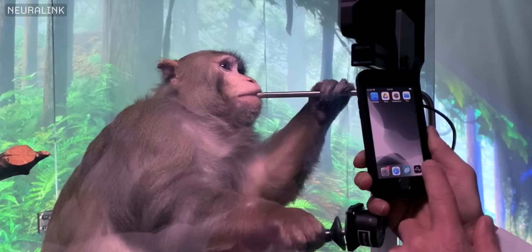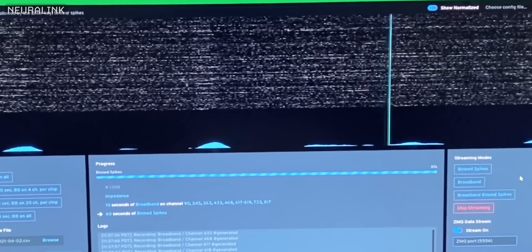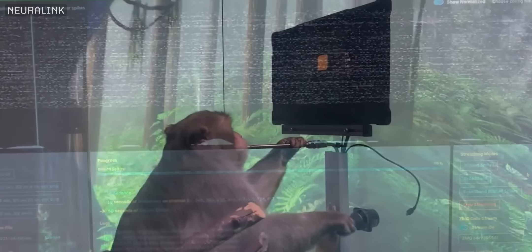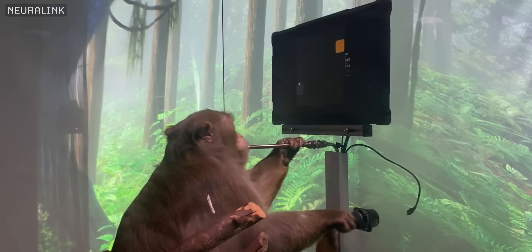First, the system is calibrated by recording Pager's brain activity as he uses the joystick. That brain activity data is wirelessly transmitted from the Neuralink N1 implant to a decoder. Then, after collecting just a few minutes of data, Neuralink can develop a model for the relationship between patterns of brain activity, muscle movements, and the different joystick movements they would produce. With that model, they can unplug the joystick, because they're using the real-time data feed of Pager's brain activity to wirelessly tell the computer what to do — literally being operated telepathically.